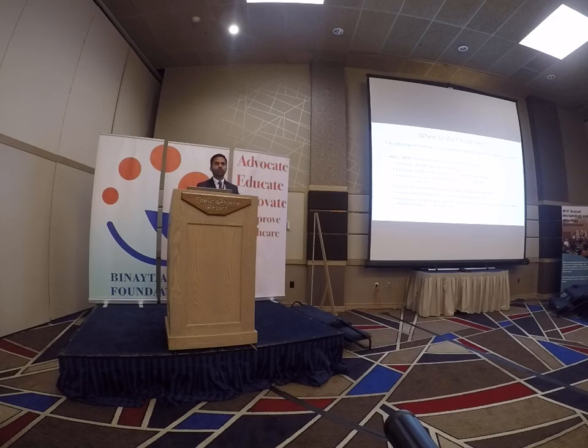Patients will often anticipate that they may require treatment, and that can sometimes be a relatively difficult thing for patients to understand. It's important to recognize that at least until this point in time, we don't have any information suggesting that patients who don't need treatment benefit from getting treatment in terms of their long-term outcomes. The criteria typically used for considering initiation of treatment in patients with CLL are the IWCLL criteria.